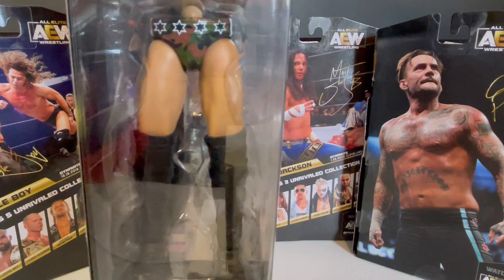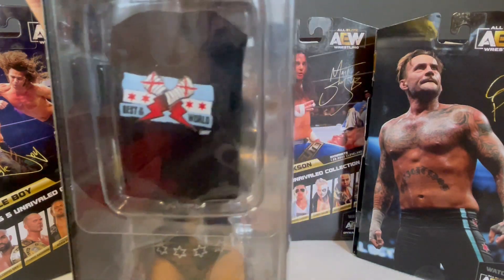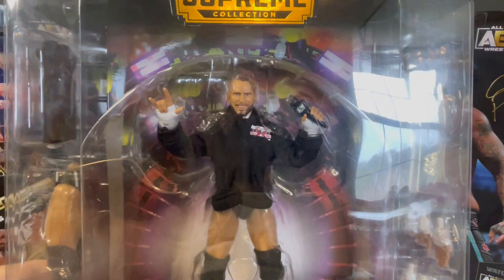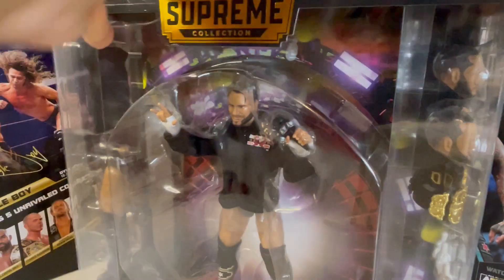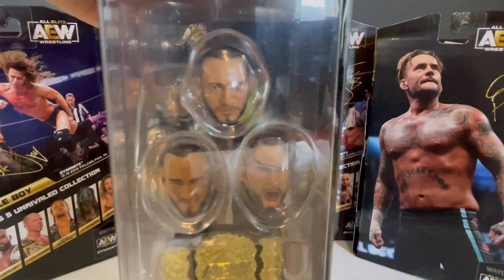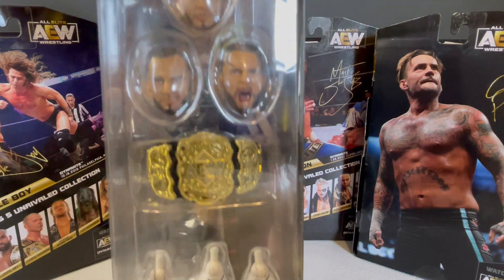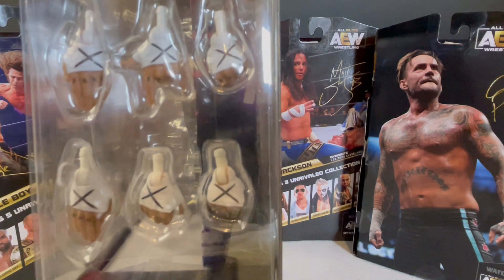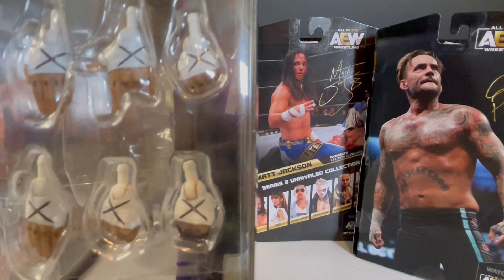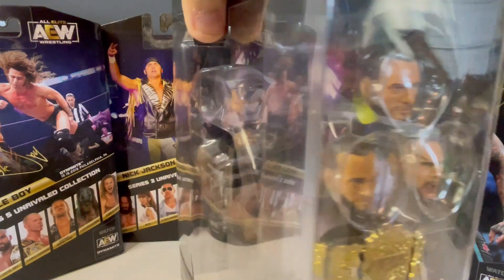This one features Punk's camouflage shorts. You also get the best in the world cutoff shirt. CM Punk is already wearing his Punk hoodie with an AEW microphone. Then turning to this side of the packaging, you get three different head scans of CM Punk, the AEW world title, and six more hands — which is three more sets of hands. Awesome, awesome figure.